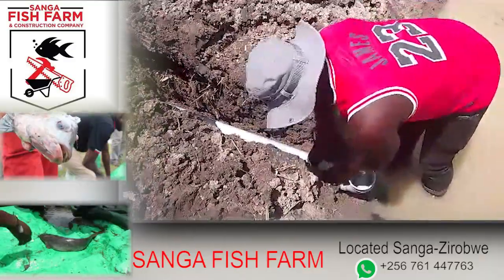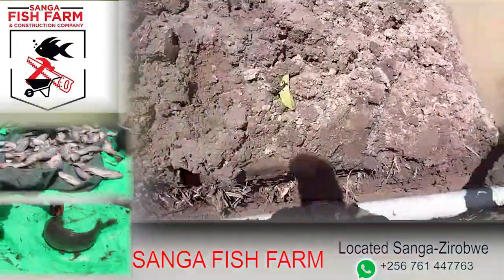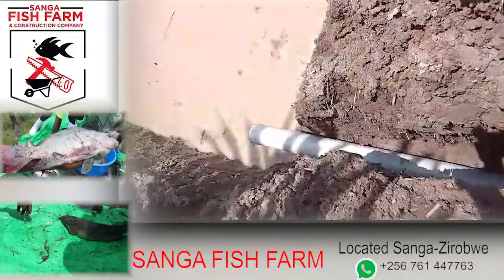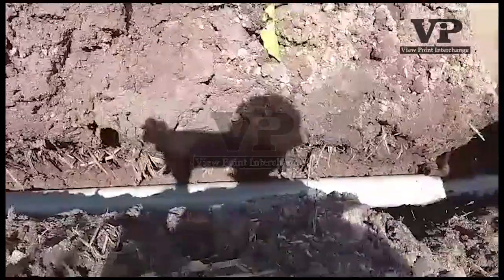Some people call us for guidance after they have stocked fish in abandoned ditches after bricklaying. Fish don't go beyond 5 feet deep. We advise them to always first consult people who are well-travelled in this field.